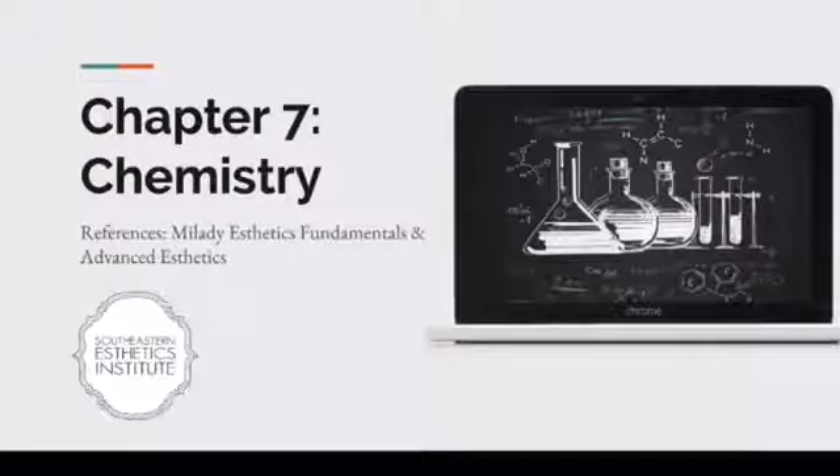Theory is so important to being an esthetician. It's not just about the practical stuff, not just about the hands-on items. Theory is a part of that.